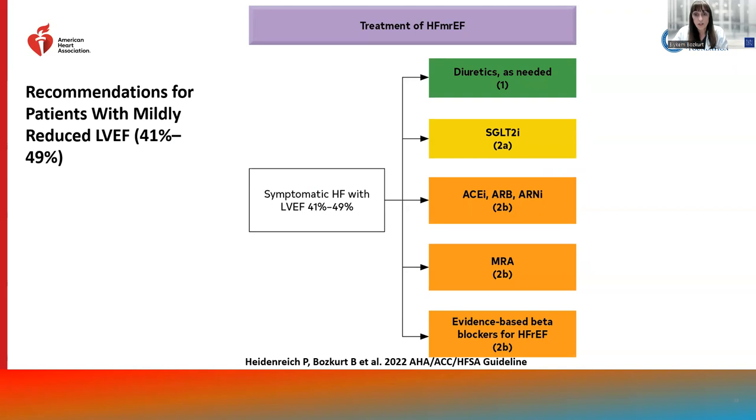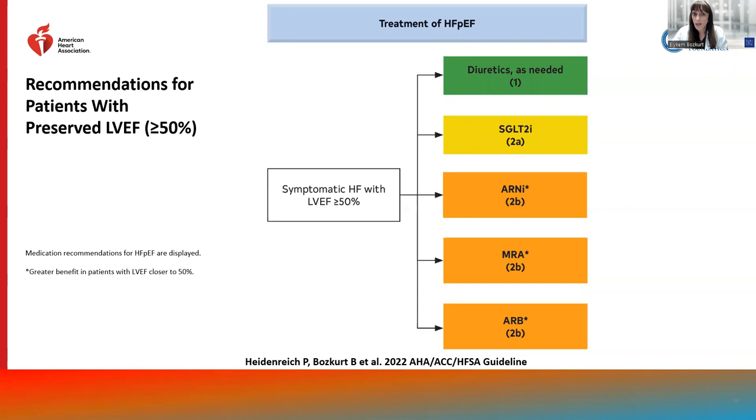Similarly, because at the time of guideline writing only one trial was published, SGLT2 inhibition has a class 2A recommendation for preserved EF, and ARNI, MRA, and ARB have class 2B recommendations. Guidelines traditionally consider a class 1 recommendation when more than two large-scale trials demonstrate significant improvement in hard endpoints. Since publication of the guidelines, we now have two trials demonstrating benefit with SGLT2 inhibition. Importantly, we do not have evidence of benefit for beta blockers in patients with preserved EF, and therefore beta blockers are not included as a recommendation in HFpEF.